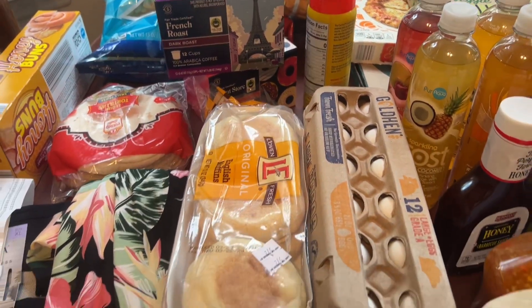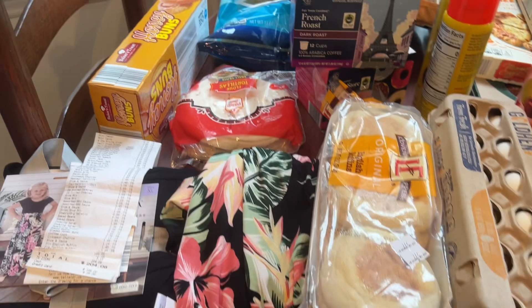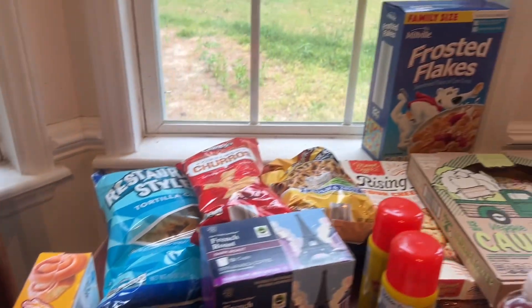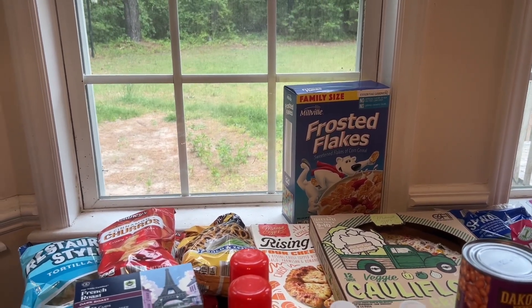I got two things of eggs — eggs were a really good price. English muffins for myself, honey buns for Carissa's lunchbox. And the kids have been loving Frost and Flake cereal, so I got them a big old box of that.